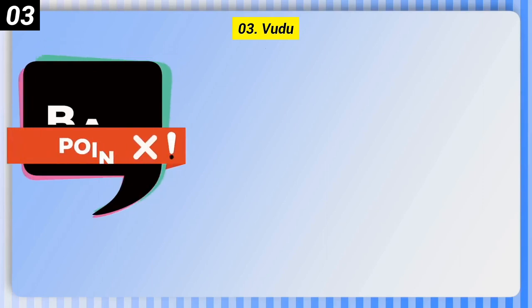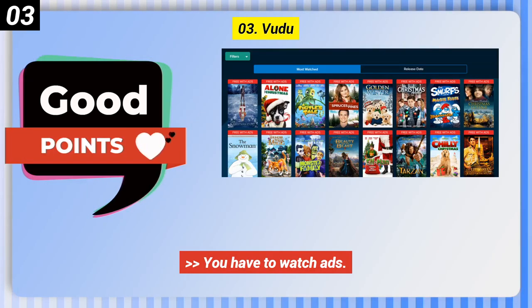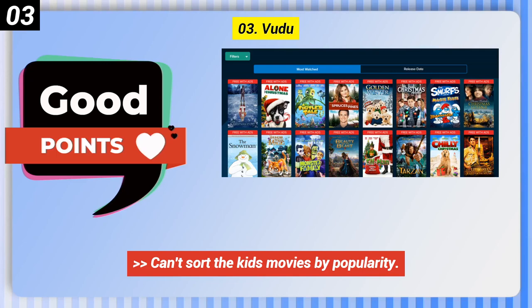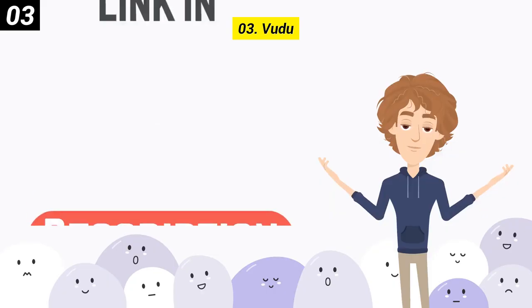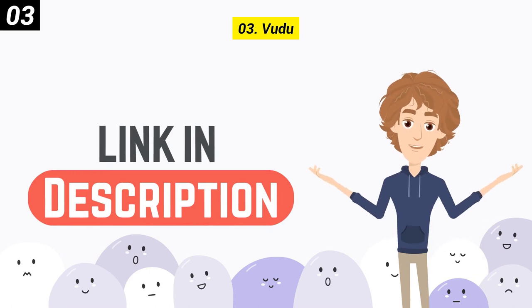Here are some bad points of this one. You have to watch ads, you can't sort the kids' movies by popularity, and it requires a free user account. You can check out the link in the description box.